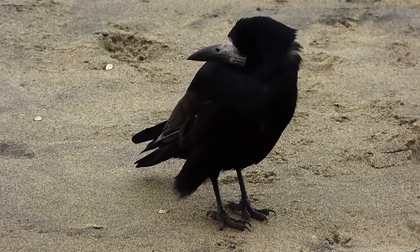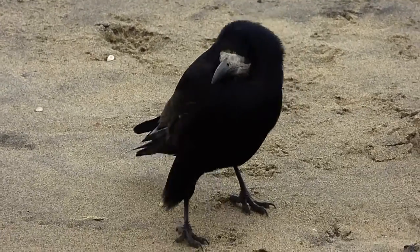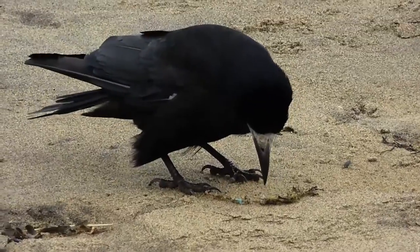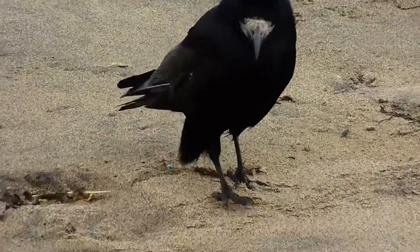These guys were in a massive flock down by the beach, and it's likely that a lot of these birds are juveniles. Corvids are extremely sociable birds, and we now know that they're very good communicators as well.